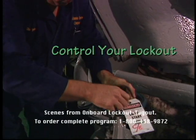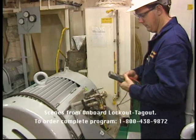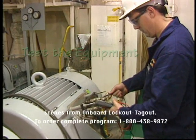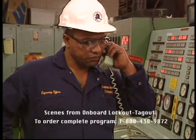Remember that each crew member is responsible for his or her own lockout-tagout device. Test the equipment. Make sure the lockout is effective.